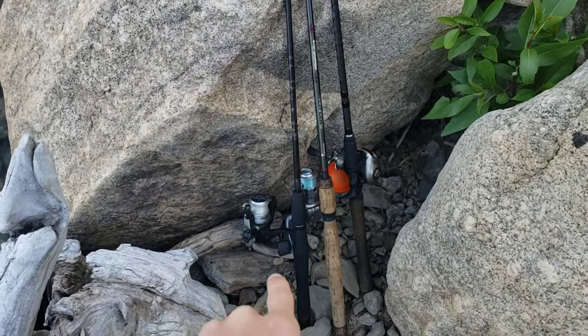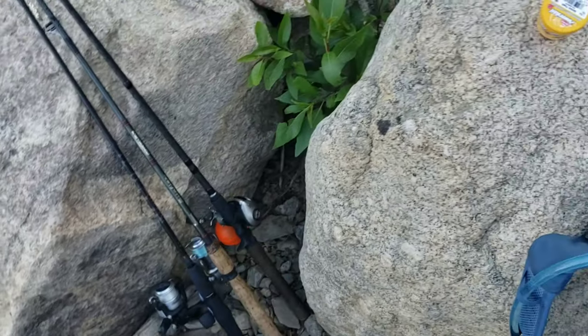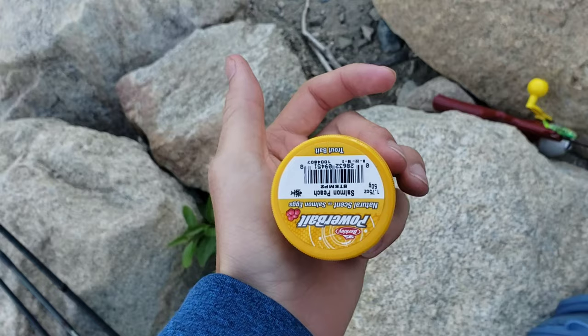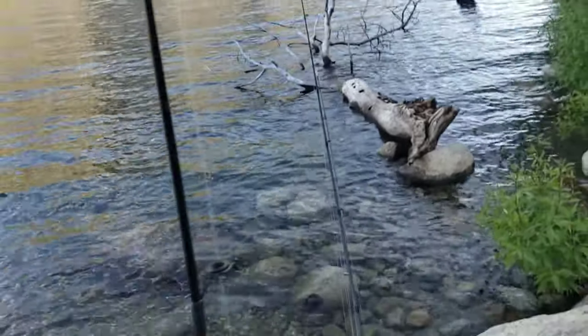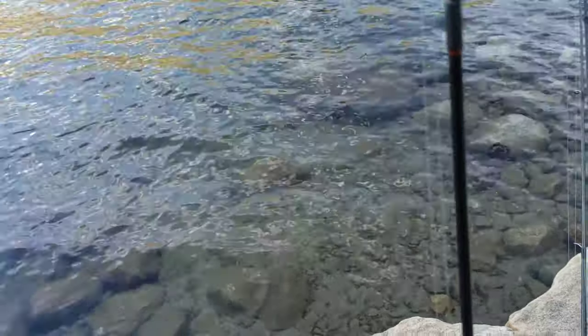I have three rods — two spinning and then one bait casting that has a deeper sonar thing, which is the orange thing. What I'm going to do is put a classic bait on — power bait — with a hook and then two split shot weights about a foot and a half away from the hook. I'm going to cast it out there, let it sit on the bottom, and the power bait is going to float up in the water.